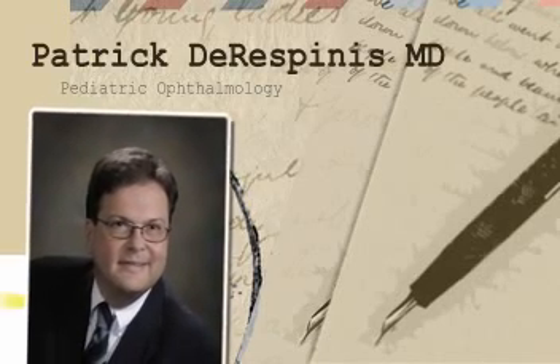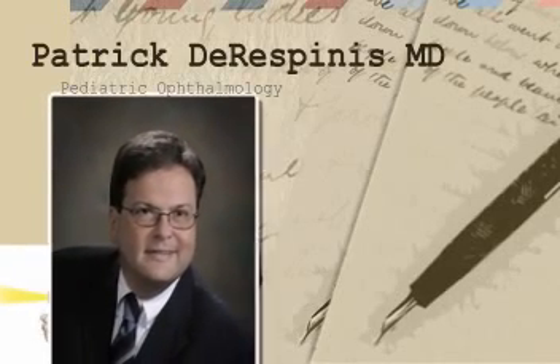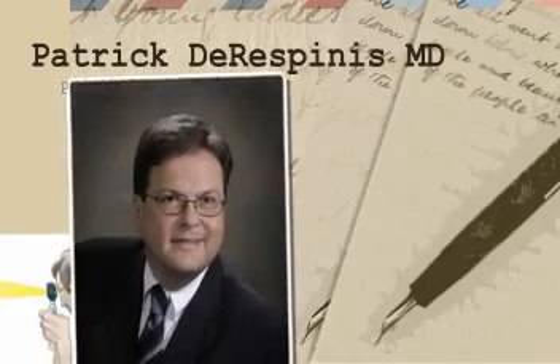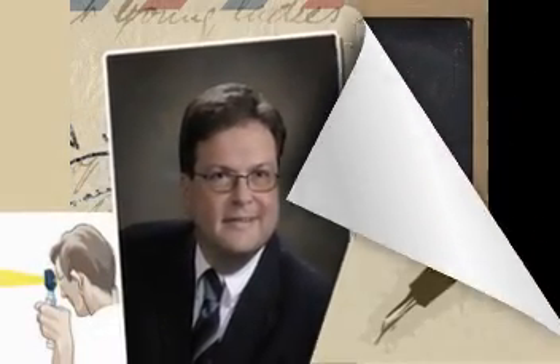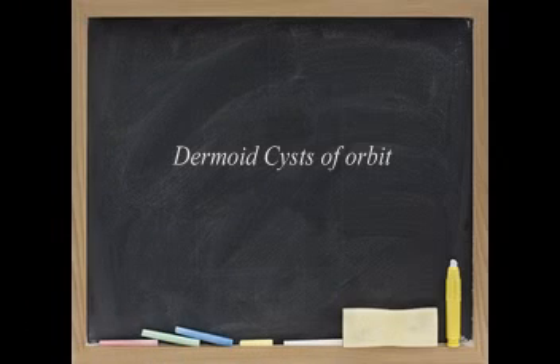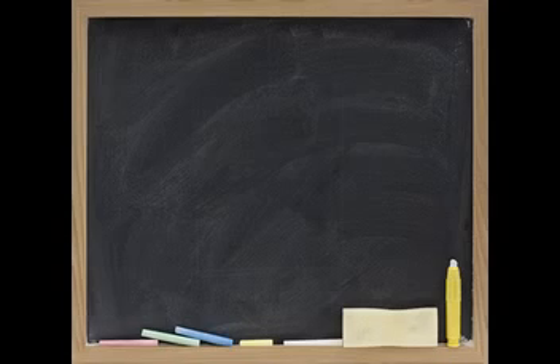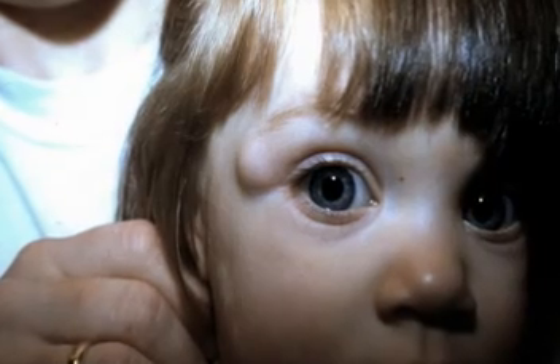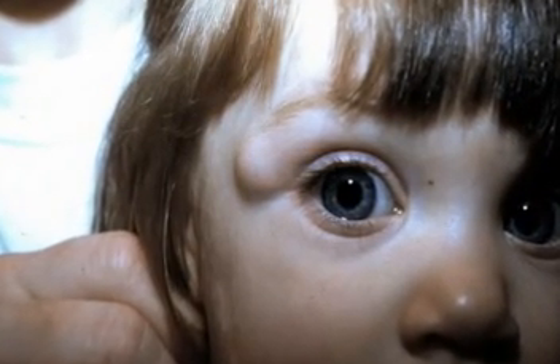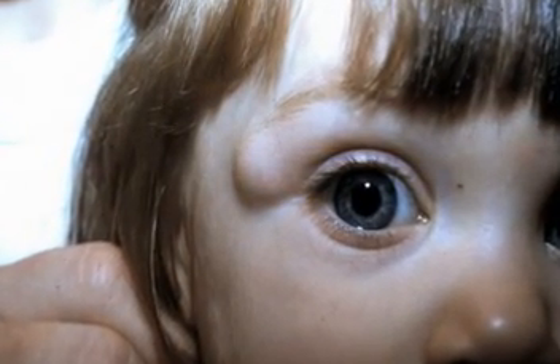Sometimes what looks like a dermoid cyst, especially toward the nasal side, near the nose, can be more than just a simple cyst. Dermoid cysts are most commonly located lateral to the eye in an area called the zygomatic frontal suture line, and that's where they're characteristically seen most often. But if they're nasal, near the nose, you have to distinguish that it is a dermoid cyst and not something more important like an encephalocele, which is an outpocketing of brain tissue.